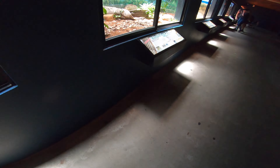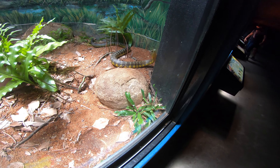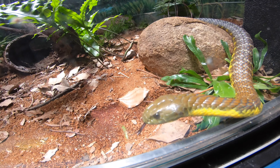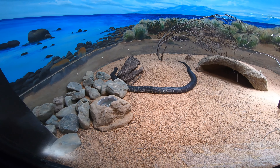That's a bigger one. Eastern tiger snake. There it is. Look at it. That was a good shot. Black tiger snake.